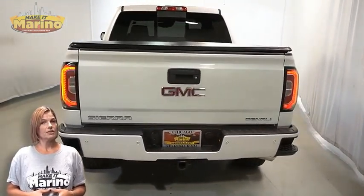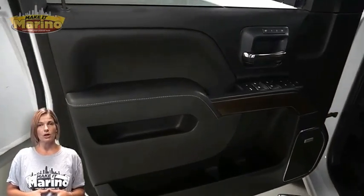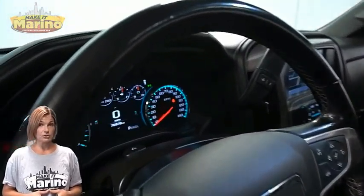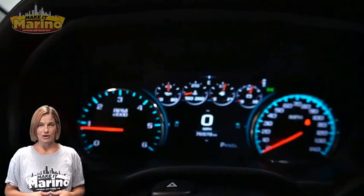Heated and ventilated front seats, steering wheel mounted audio controls, 76,000 miles on the odometer, 8-inch touchscreen, navigation, and rear backup camera.